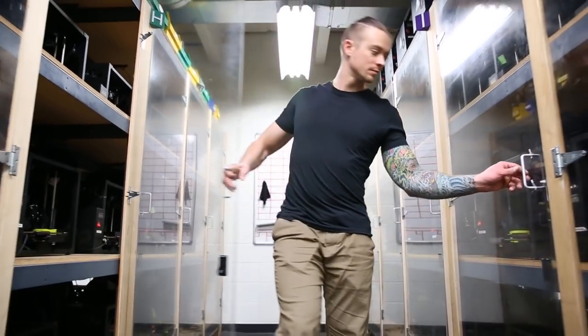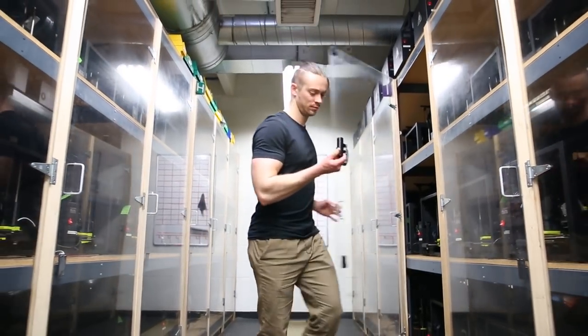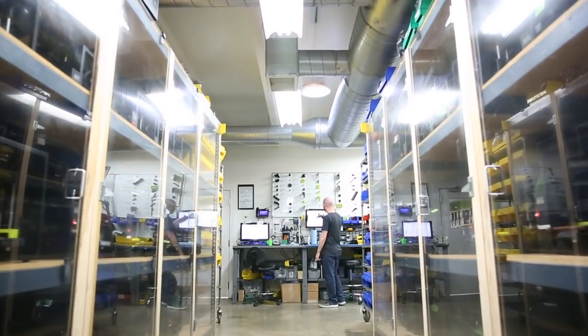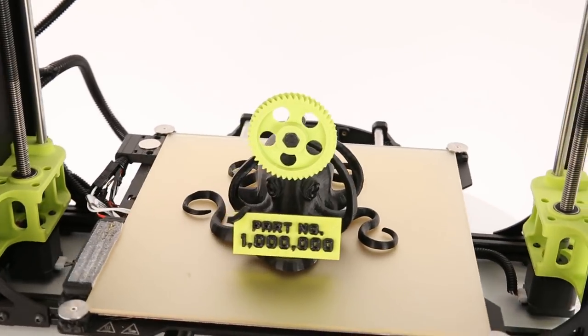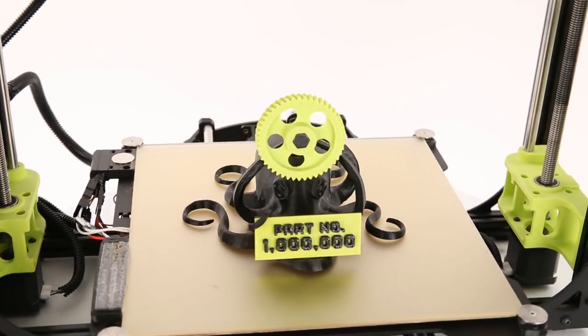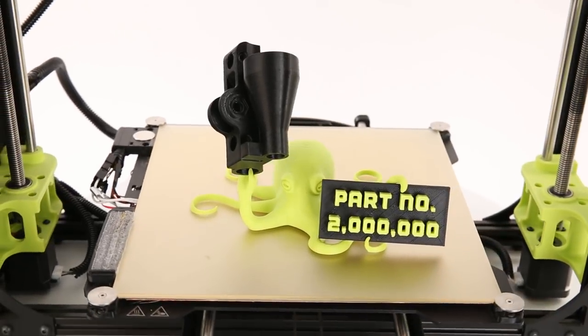A cluster of our size generally has about 2 to 4 people. We do operate 24-7, so we do have some extra overlap. In the first 4 to 5 years that the company was operating its cluster, we hit our 1 millionth printed part after about 4, 4 and a half years. And it's only been about a year to a year and a half since we've hit our 2 millionth part.